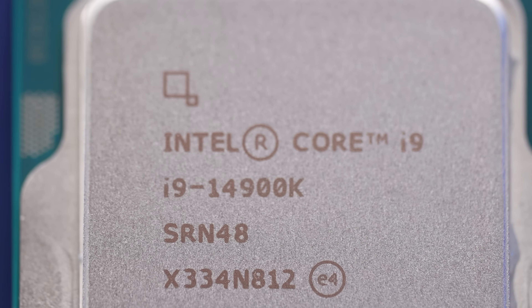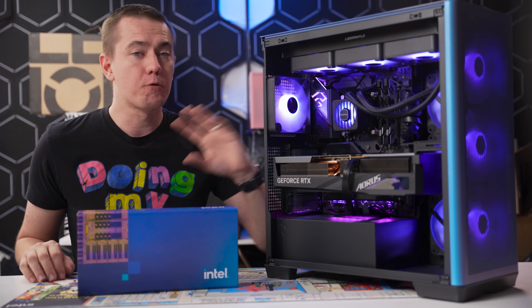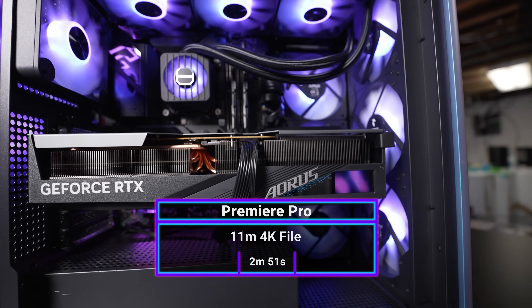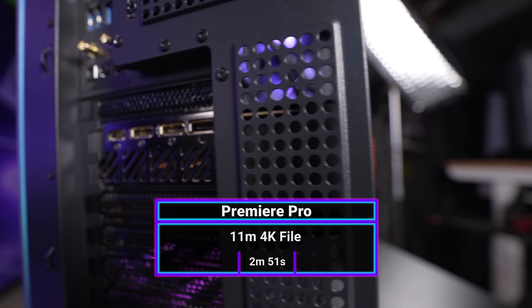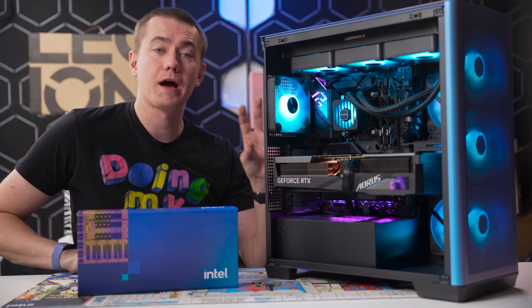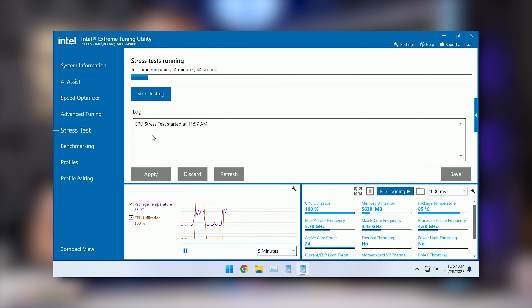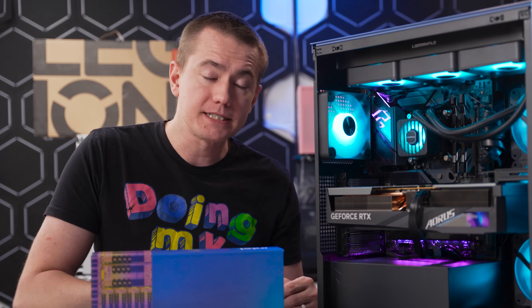This processor is great at games, but also insanely good at professional applications. Using a standard 11-minute Premiere Pro render test, I hit my fastest render time ever with the Core i9 14900K — that 11-minute 4K video rendered in just 2 minutes and 51 seconds, over three times faster than real time. That's thanks to Intel's Performance Hybrid Architecture, with P cores and E cores working together via Thread Director to allocate resources effectively, so you can render in Premiere while web browsing or keeping Slack and Zoom running.